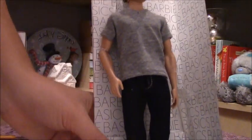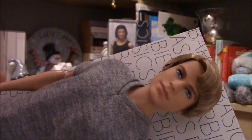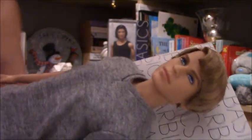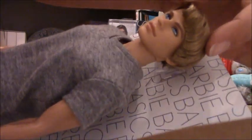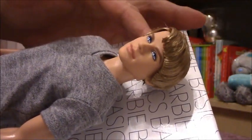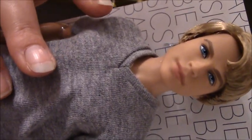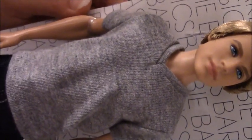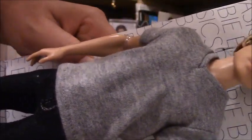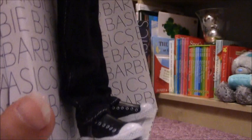Here he is and I am going to show him to you. This guy is so handsome. He has got a lot of gel in his hair; maybe I am not going to do anything with it so he will have this hair. He is wearing the typical grey t-shirt, he looks very nice in it. Then he has got the jeans and a pair of black shoes. They look really nice.